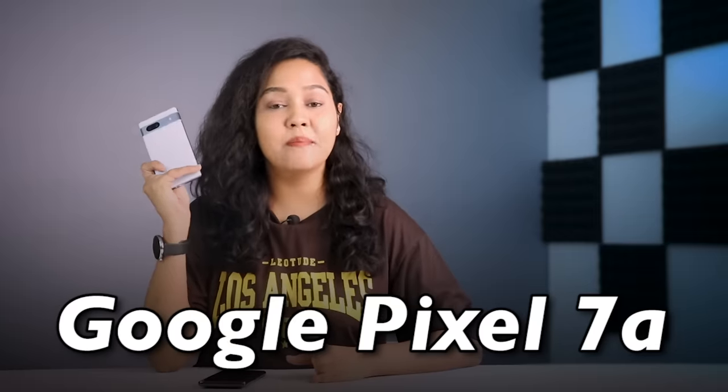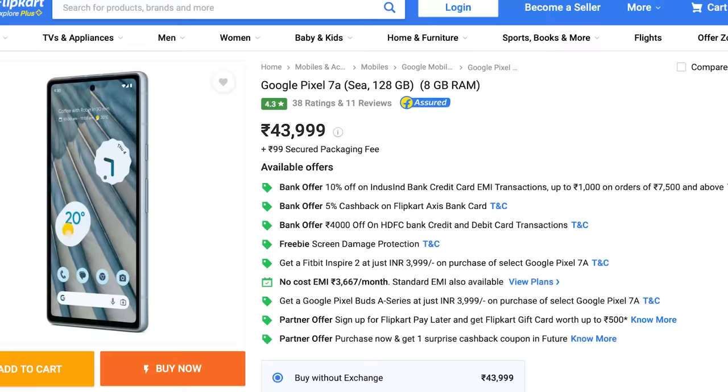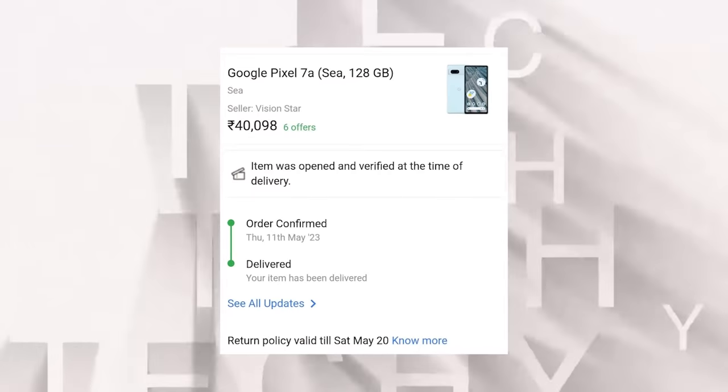This is the Google Pixel 7a, which was recently launched at $44,000. But after HDFC's $4,000 discount, this phone is available at $40,000.